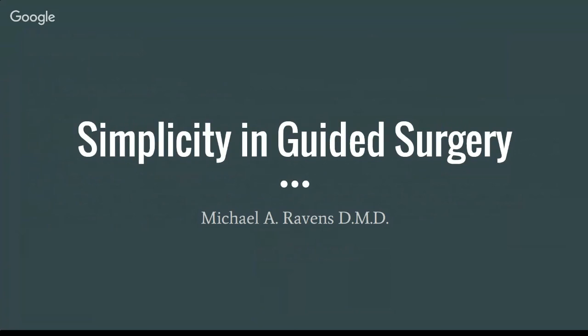We are going to be hearing tonight from Dr. Michael Ravens. He's been doing guided surgery for a very long time and specifically been involved with BlueSkyPlan feedback, comments, suggestions, and contributing to future builds and releases. He's going to be presenting using a pre-release version of BlueSkyPlan not yet available via the BlueSkyBio website. If you'd like to receive a pre-release copy, please email us at plan@BlueSkyBio.com. It should be live within a week or two on the website.